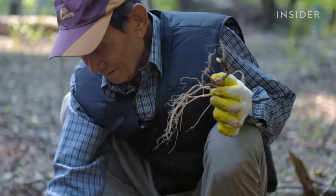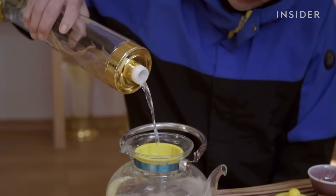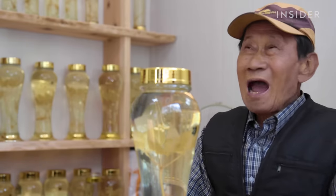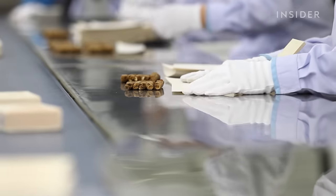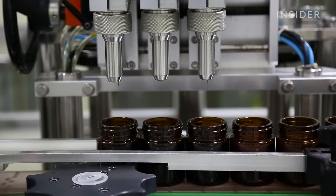Once harvested, ginseng spoils quickly at room temperature, so fresh roots are typically consumed immediately, brewed in tea, or preserved in liquors. Because of its short shelf life, a majority of the ginseng products you'll find in stores are sold in liquid, dried, or powdered forms.